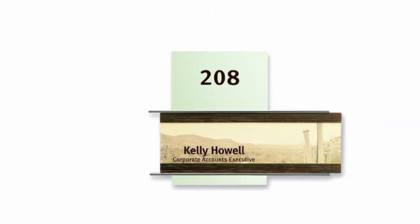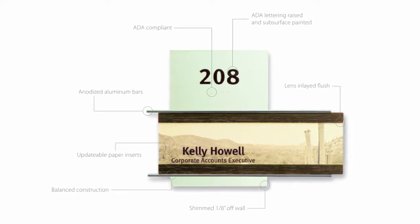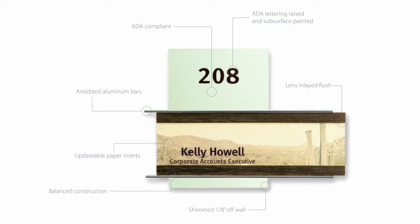Everyone's organization is dynamic — it's constantly changing, and signage has to change with it. A lot of engineering goes into the Fusion product, from its core material to how it's laminated to keep it from warping or delaminating. It gives it a really long life.